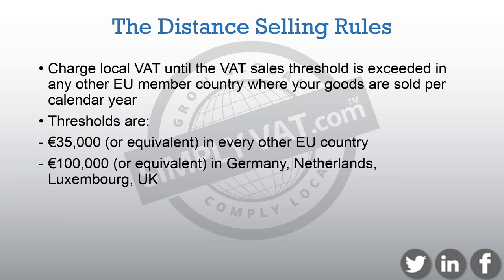What exactly are the distance selling rules? The rules state that VAT should be charged locally until the VAT registration thresholds set by each EU tax authority are exceeded in that country in a calendar year. Most countries it's 35,000 euros or the equivalent. There are three countries where it's 100,000 euros: Germany, Netherlands, and Luxembourg. The UK has a threshold of 70,000 pounds. For example, if you're using a German warehouse to sell to customers in the UK, you don't have to register for UK VAT until you hit 70,000 pounds worth of sales.